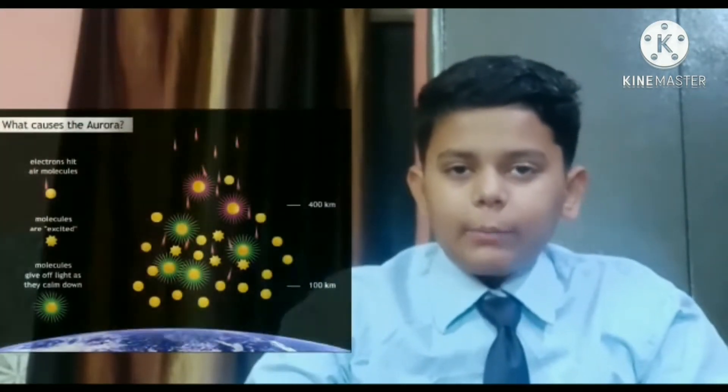What causes Northern Lights? The Northern Lights are actually the result of collision between gaseous particles in Earth's atmosphere released from Sun's atmosphere.